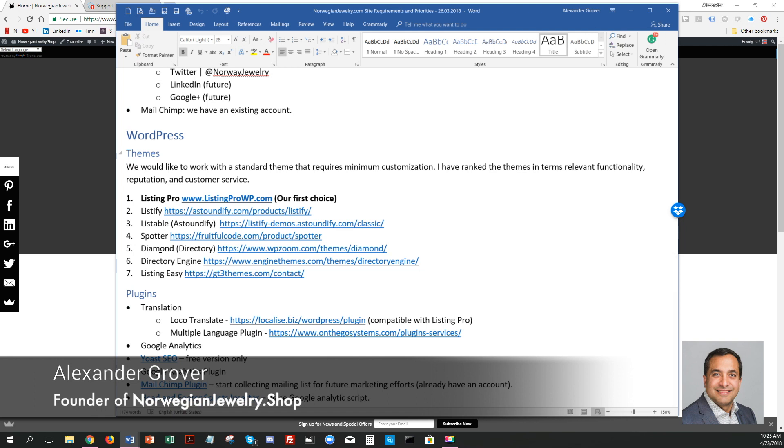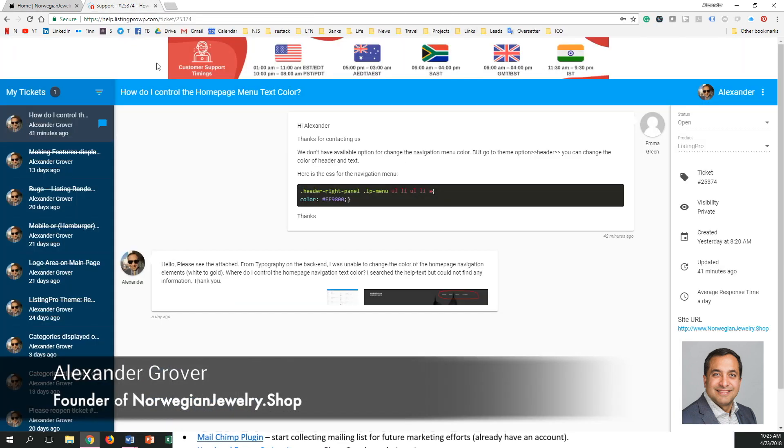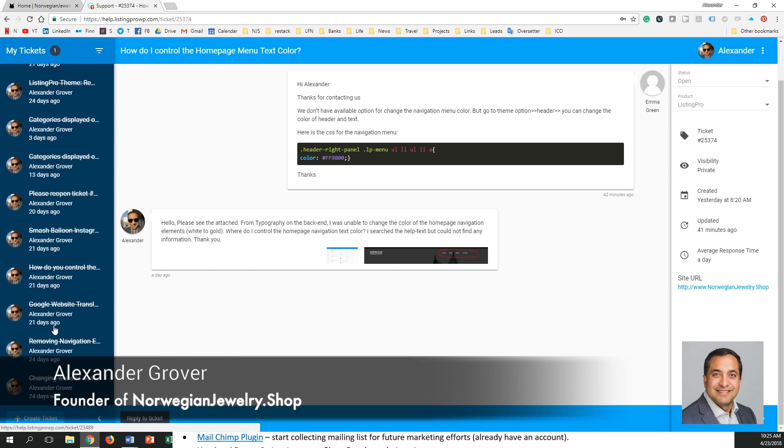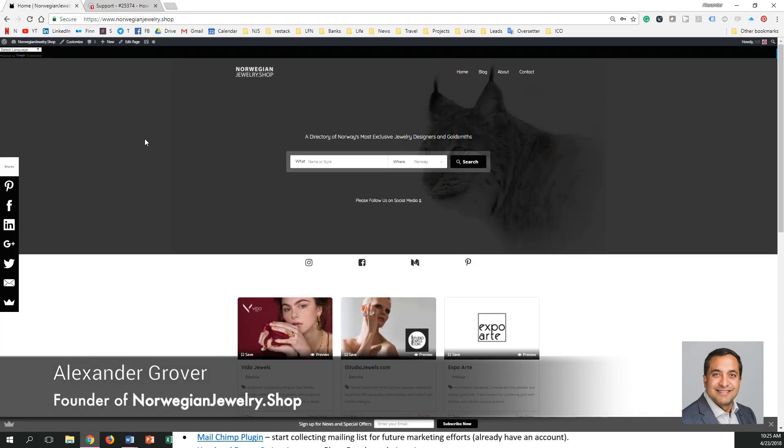Sam, the product owner, and his team were responding to my questions very quickly on email or on their chat. And that convinced me to spend the money to buy the theme. And then afterwards, they were extremely helpful during the process. So they have this help system here, and you can see I asked a bunch of questions, and they send back code snippets, and they're very quick to respond.